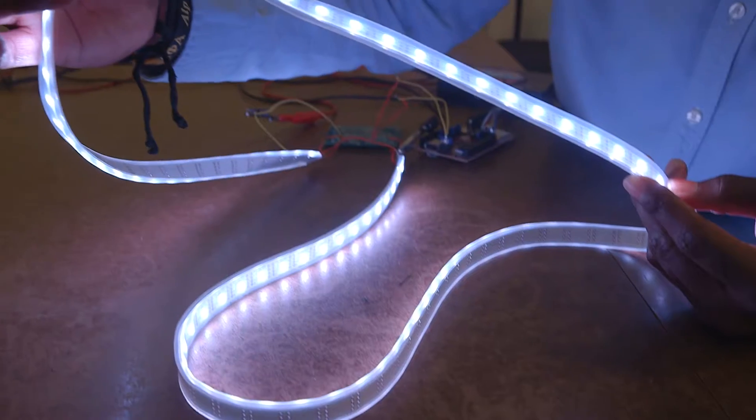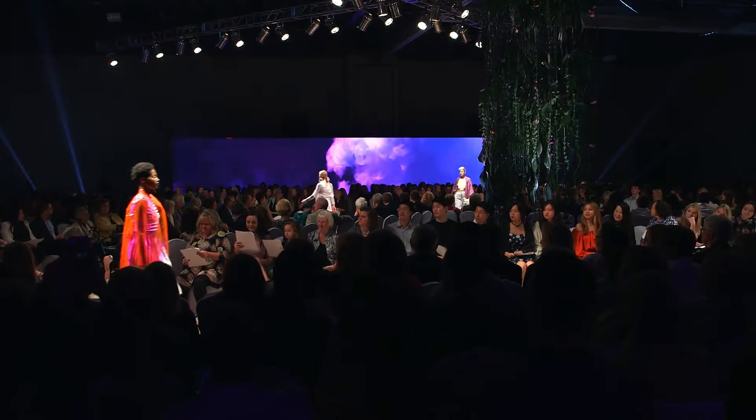The theme is 'Futuristic Flora,' and what we're basically doing is putting lights on gardens. Our project is a seven-foot triangle that is hung from the rafters 17 and a half feet up in the air, and the flowers are suspended from that.